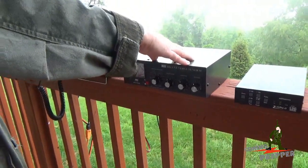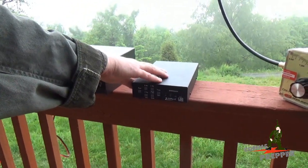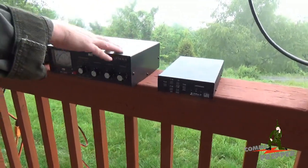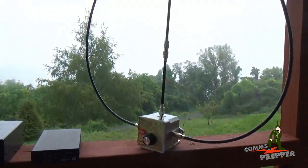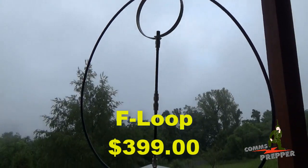If you want a tuner that's automated, LDG Electronics has a great product line for automatic antenna tuners. This is their Z11 Pro 2 — a great little automatic antenna tuner that'll tune dipoles and long wire antennas. And if you're looking at something portable and tactical, take a look at Chameleon Antennas' P-Loop product line. They recently came out with the brand new P-Loop version 2.0 antenna that allows for operations up to 50 watts.